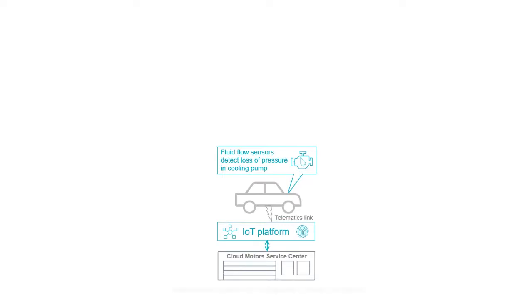In this scenario, we have a connected vehicle shown in the center of the screen and we will be leveraging predictive maintenance to detect an emerging problem and decide what action will be taken to alleviate the problem. Fluid flow sensors have detected a drop in water pressure across the cooling pump, and this sensor information is sent via telematics link to the IoT platform where service technicians have been notified in a local service center.